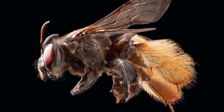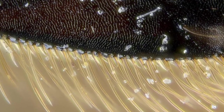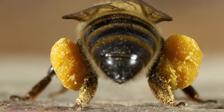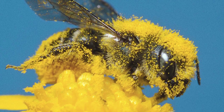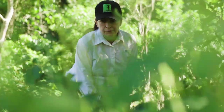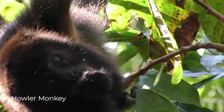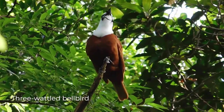They have specialized adaptations — one is called corbicula, another is called scopa. Those are the hairs on their legs, and they're just these little fuzzy balls of pollen, moving pollen all over the place. The more pollen that is moved, the better it is for the genetic diversity of the tropical forests and the wildlife that lives here.